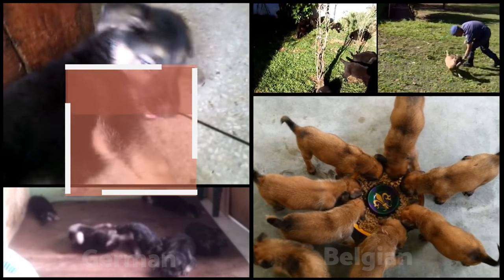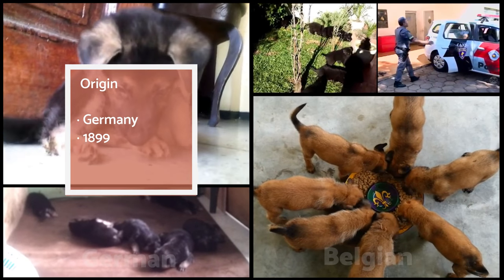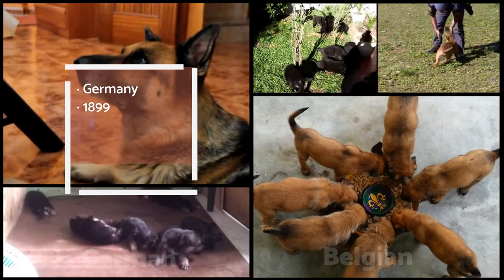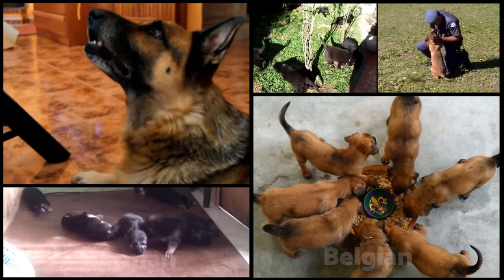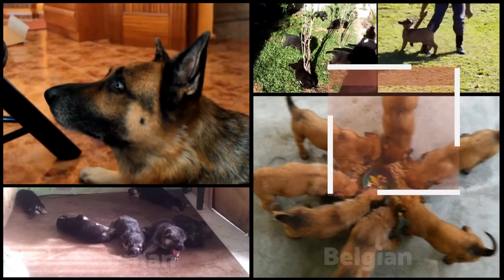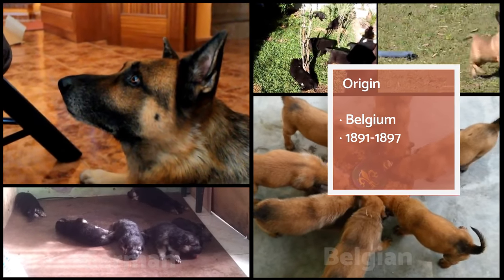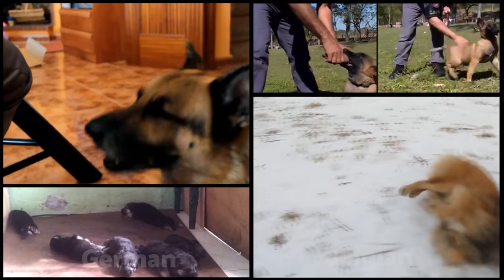The German Shepherd was originally bred in Germany in 1899. The original aim was to develop an extremely clever working dog, and high stakes were placed on their success from the beginning. On the other hand, the Belgian Shepherd was first bred some years before, in the early 1890s. They were considered humble working dogs, lacking the same social prestige as the German Shepherd.